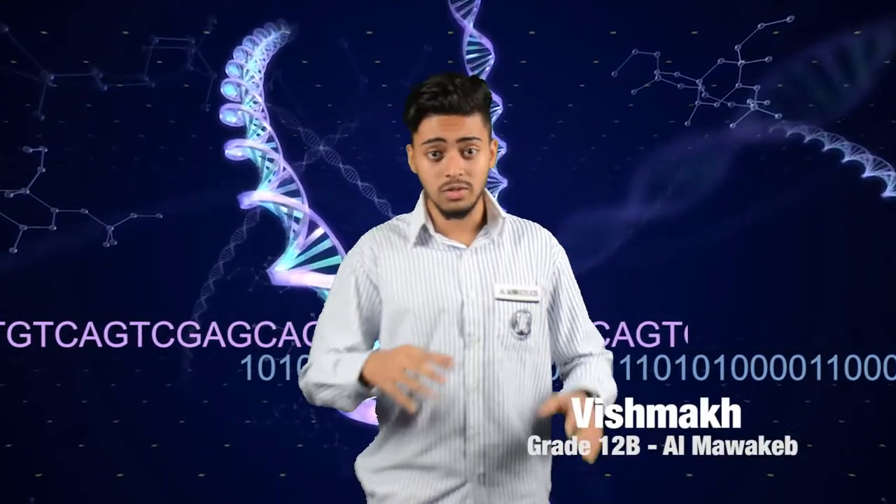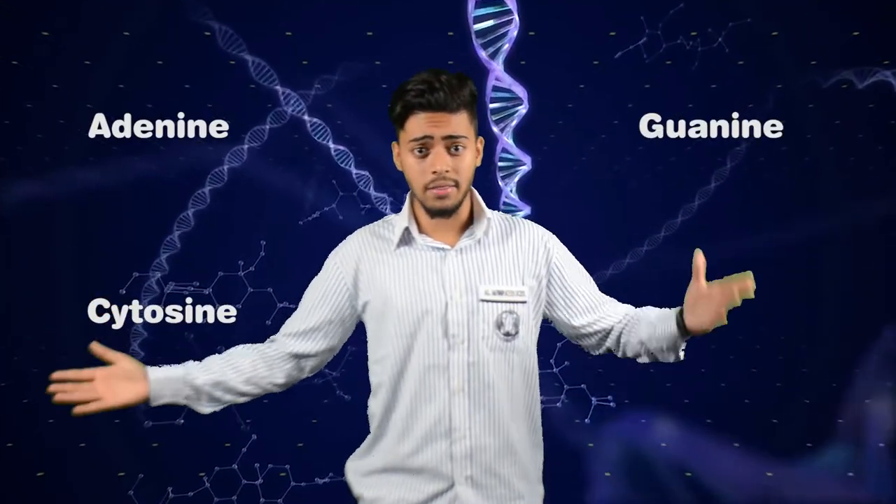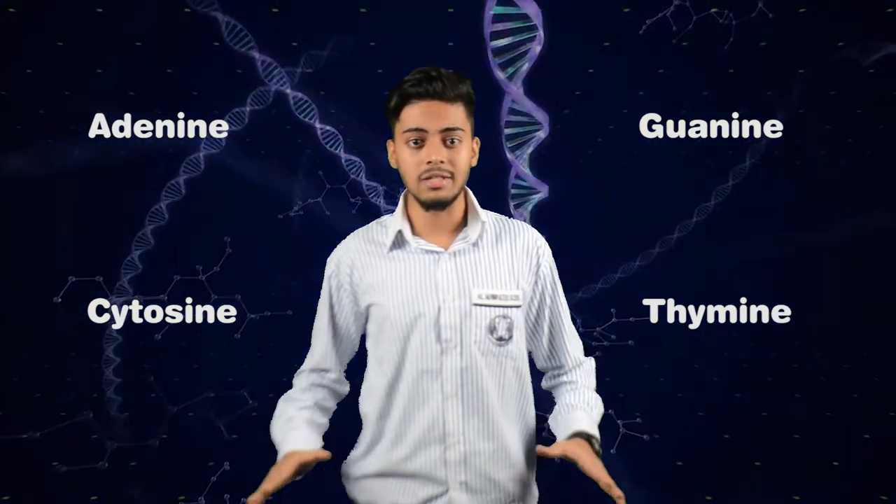This is what researchers from Microsoft and the University of Washington recently achieved when they were able to store data in a DNA molecule. Binary digital data in the form of zeros and ones is translated into long strings of four bases — Adenine, Guanine, Cytosine and Thymine — that make up DNA strands.